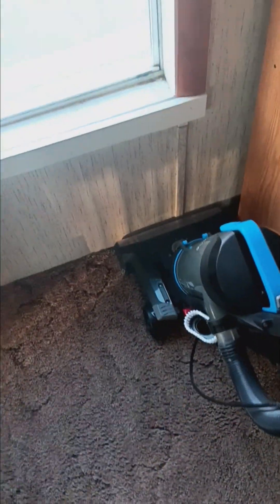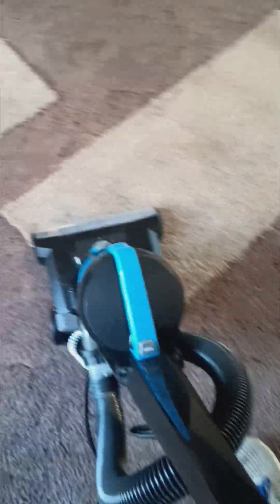Let's get this thing done. It's not self-propelled like the Kirby, but I'll tell you what, this thing is clean. I think my living room's cleaner with this thing than what it was with the Kirby.